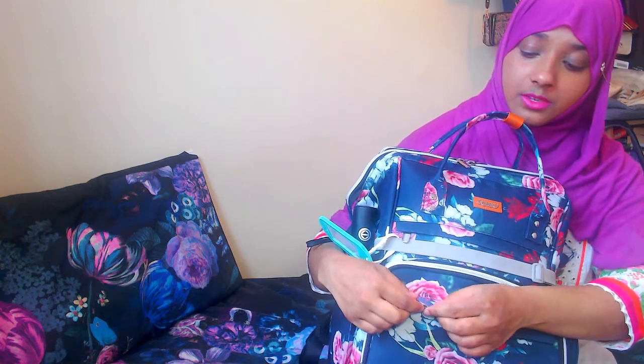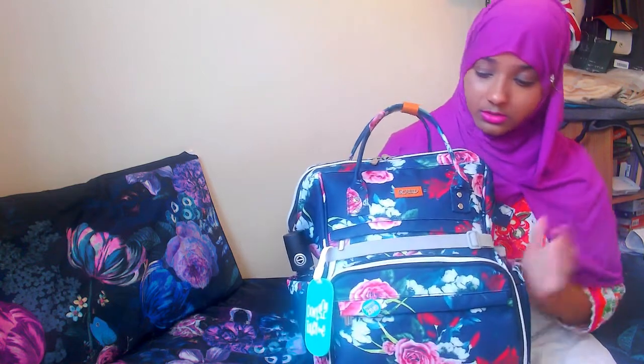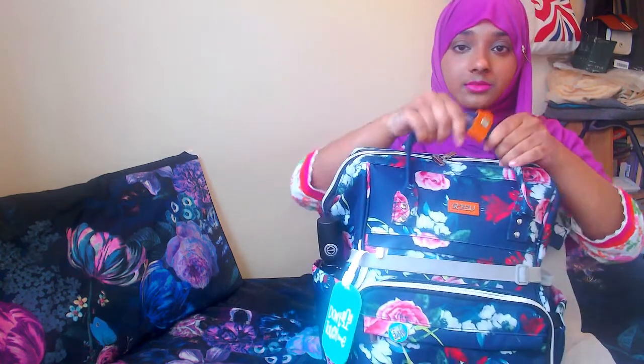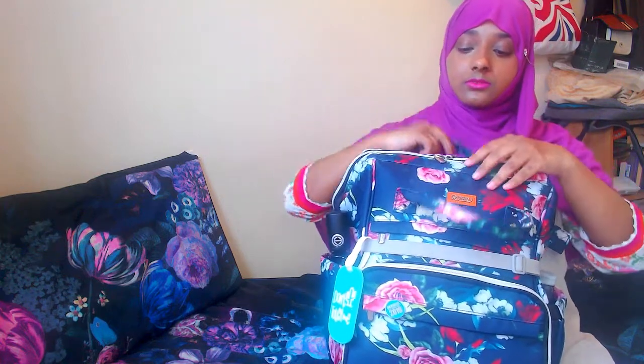I've also included a Goldsmiths Class of 2019 pin badge that I got from my graduation a few years ago. I graduated from Goldsmiths University and we got those as freebies. I also really like that I can use the backpack handle — that's really cool.